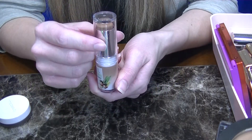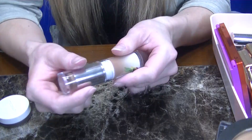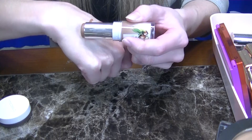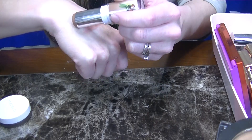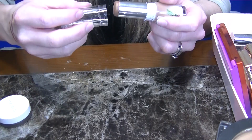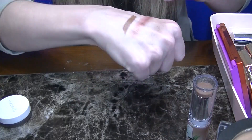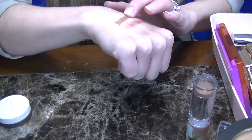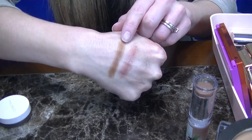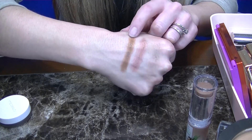This is from Physicians Formula — this is a Sculpt Stick in the shade Mocha. These are so pigmented, so again another great drugstore option. I do find that it's not quite as cool as I would like. However, this is one of those scenarios where for a drugstore option, it really does give a nice sculpted look. So I am going to keep this one just in case for backup if I want that more chiseled look.